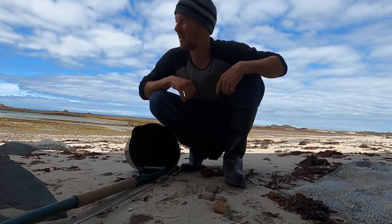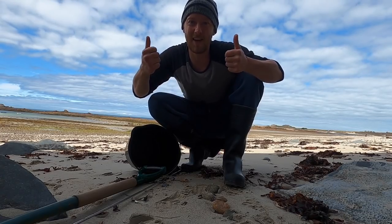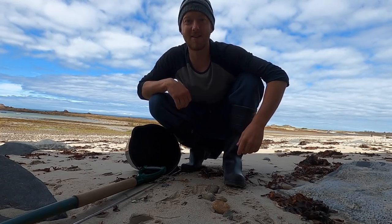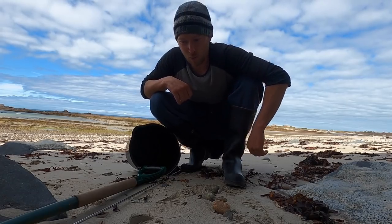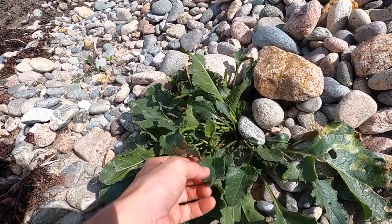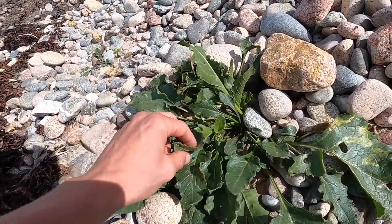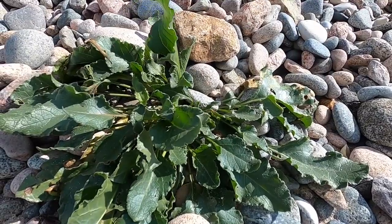Hi guys, we're back at Smash Fishing. It's currently a really windy day but we're going out foraging nonetheless for anything we can find. I've got a fork with me so we may dig up some razor clams, maybe some gaper clams — just have to see how the day goes. This plant right here is called sea beet. A bit battered up this one, we've had some big tides lately so it's no good for eating, but really easy to identify — really waxy sort of leaves.